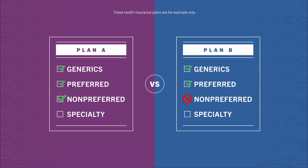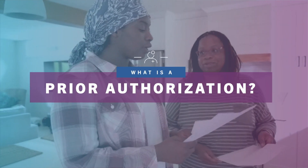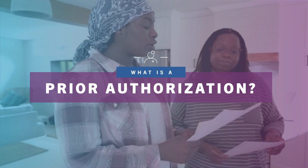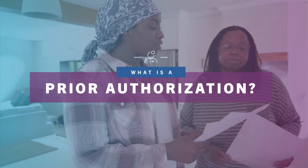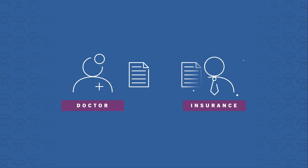If a medicine is not in the formulary, she'll either have to pay the full cost for the medicine or her doctor will have to prescribe a different medicine. While she's reviewing the formulary, Yemi sees that some of her medicines require a prior authorization. This is when the doctor has to get special permission before a prescription is covered.